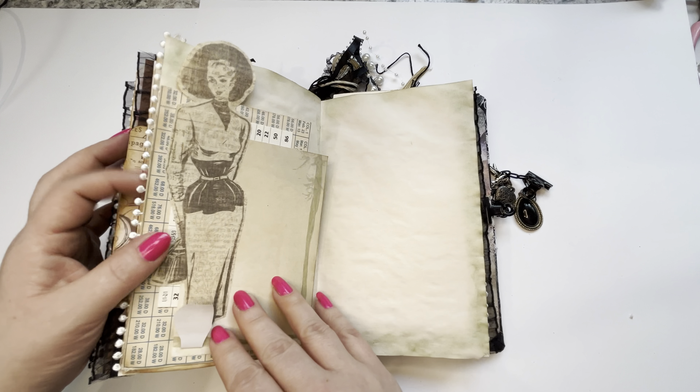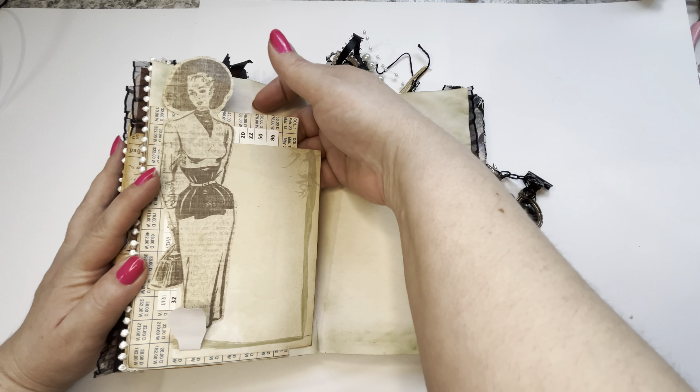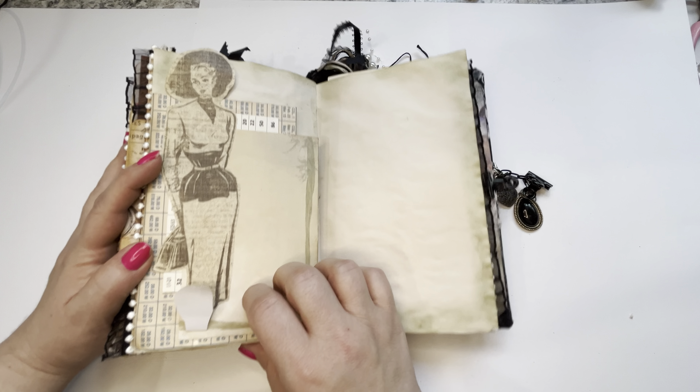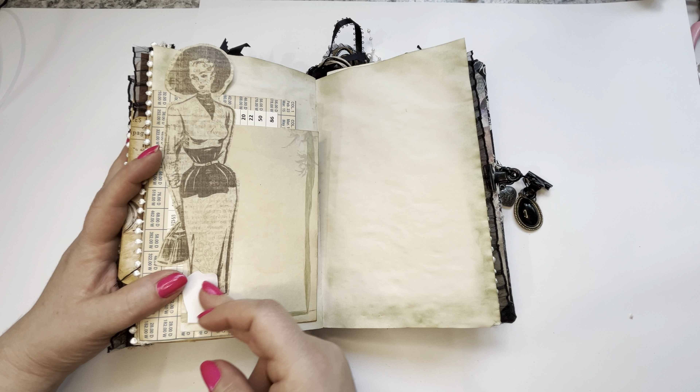More beautiful lace going on the side. Here's a pretty lady and this is just a pocket that's collaged — you can tuck something in there if you want to. I just didn't have the heart to cut her feet off, so I just folded them up like that. Poor dear.